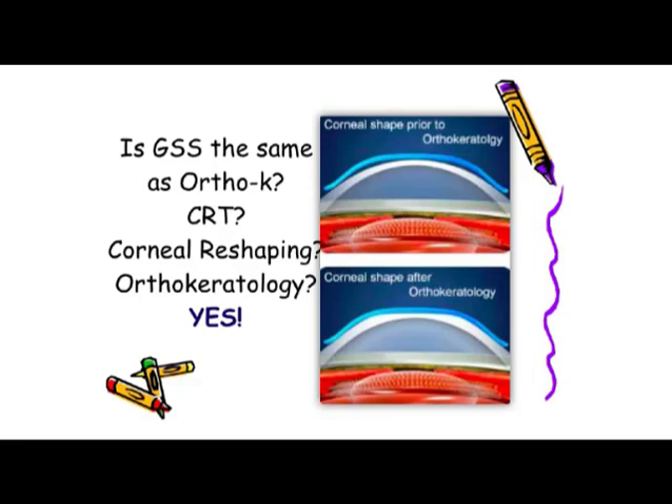You may encounter several terms: CRT or corneal refractive therapy, corneal reshaping, gentle vision shaping, and of course orthokeratology. All these terms mean exactly the same thing — they all come down to accelerated, overnight orthokeratology. It's a technique to slow progression in children.